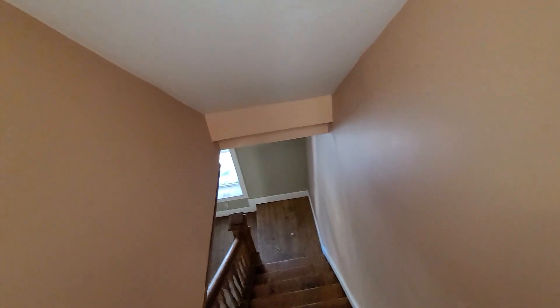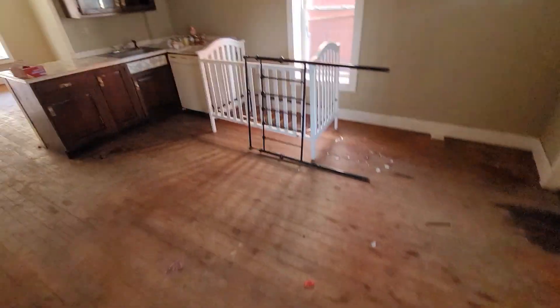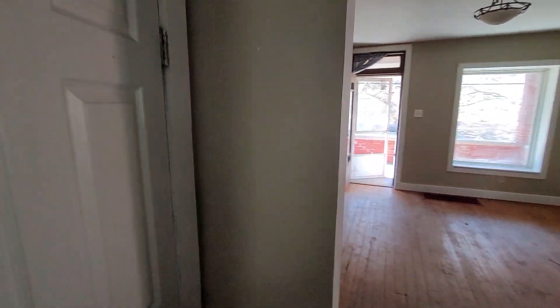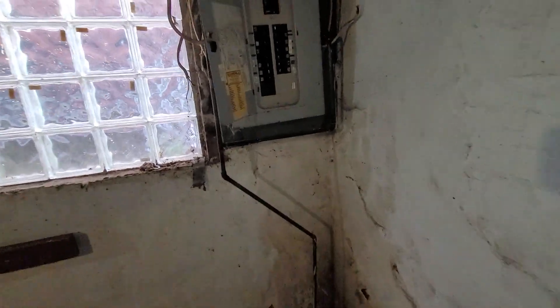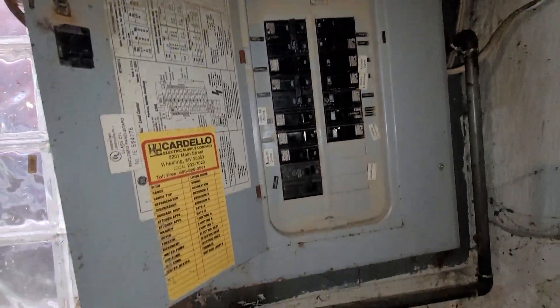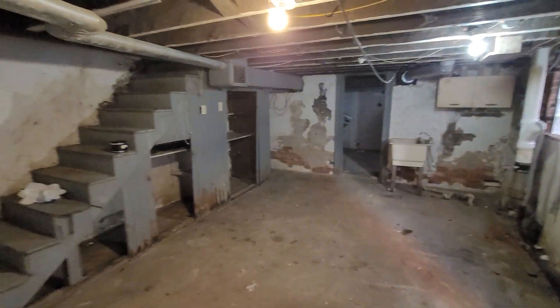We're going to go downstairs. Two bedroom, one and a half bath. The only reason I'm saying half is because there's a toilet in the basement. This is 100 amp. It's got an electric hot water tank. Oil heat.